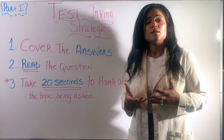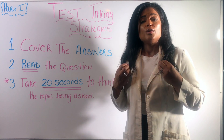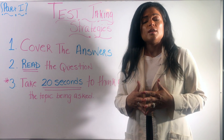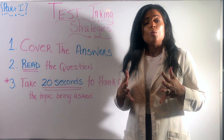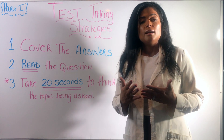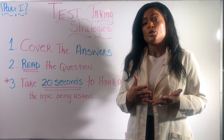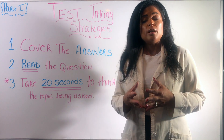For example, if the question is about PEG tubes, the NCLEX is testing how safe you are to practice as a nurse. So in my 20 seconds, I'll think: what do I know about PEG tubes and patient safety? First, I'd assess the site — is the PEG tube leaking, oozing, does it have a smell? Then, before doing anything with the PEG tube, I check patient positioning — is the patient elevated at 30 to 45 degrees? All of this thinking happens before I even look at the answer choices.